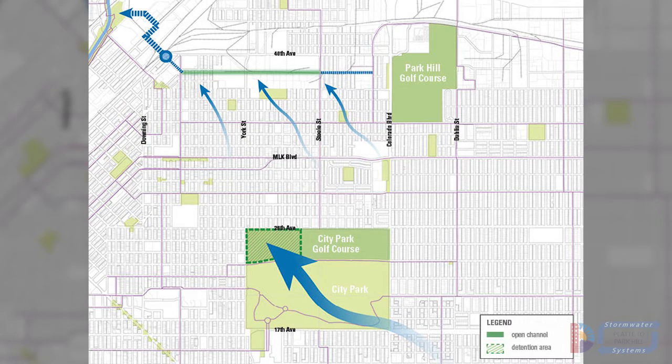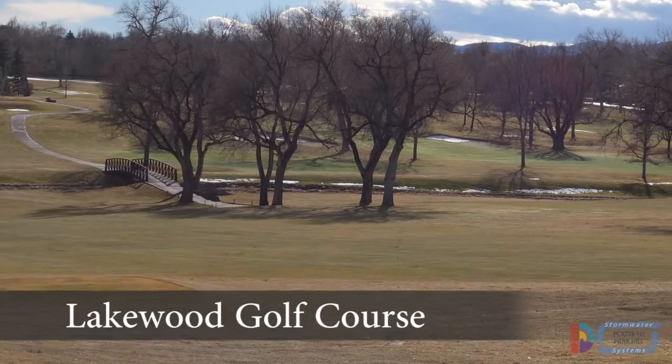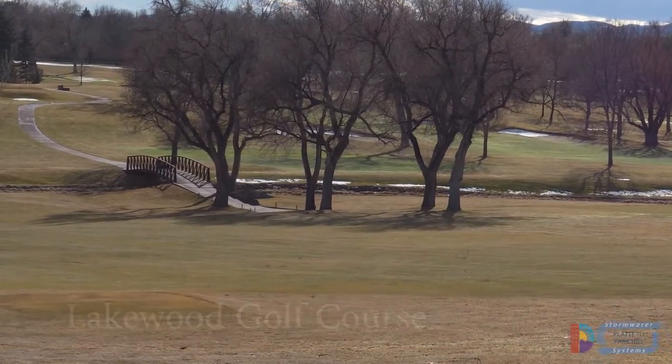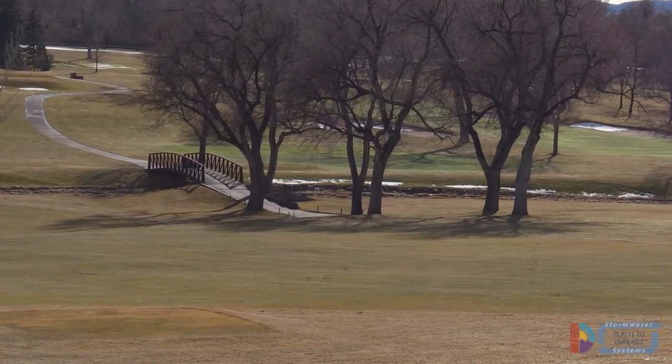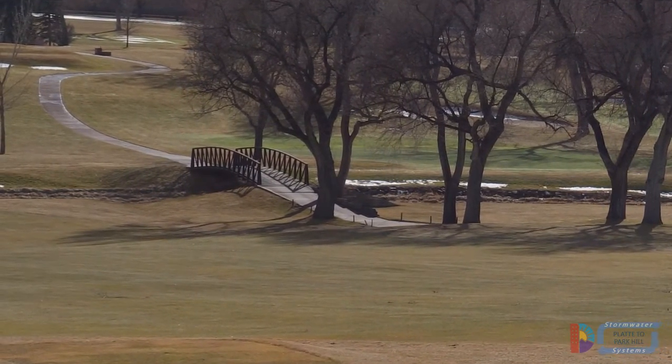The other potential detention area is in City Park Golf Course. The golf course at Lakewood Country Club is a good example of a golf course that is also a detention area. In creating the detention area, designers were able to enhance the course with a natural creek that collects and moves water during smaller storms.